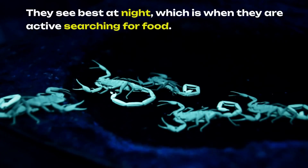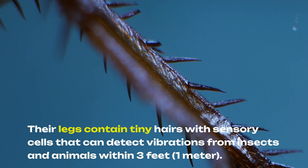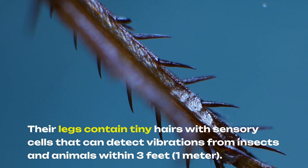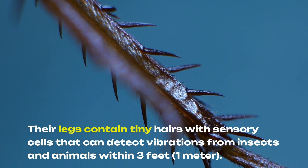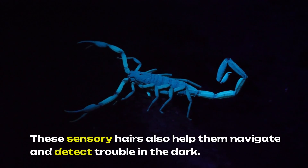Scorpions see best at night, which is when they are active and searching for food. Their eyesight, however, is not very good. Their legs contain tiny hairs with sensory cells that can detect vibrations from insects and animals within 3 feet, or 1 meter. These sensory hairs also help them navigate and detect trouble in the dark.